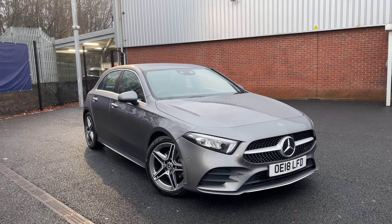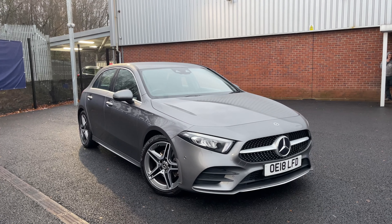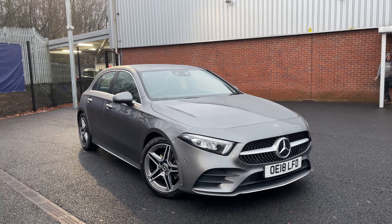If you'd like more details about this vehicle, contact us at Motor Match Bolton on 01204 828 619. Have a good day.